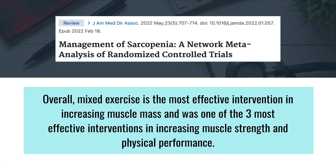A meta-analysis examining the most effective interventions for treating sarcopenia found that mixed exercise — which includes both aerobic and resistance exercise — was by far the most effective intervention for increasing muscle mass as well as improving muscle strength and physical performance.